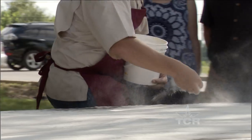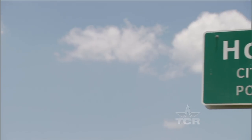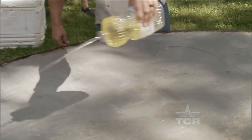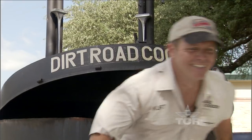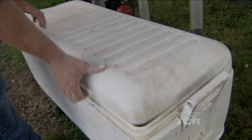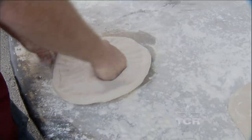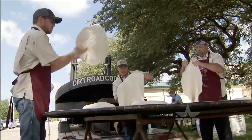When the moon hits your eye like a big pizza pie, you're in Hondo. And while this small town is thousands of miles from the shores of Italy, Kurt Offinger and his traveling restaurant Dirt Road Cookers are putting a Texas-sized twist on the art of pizza making.